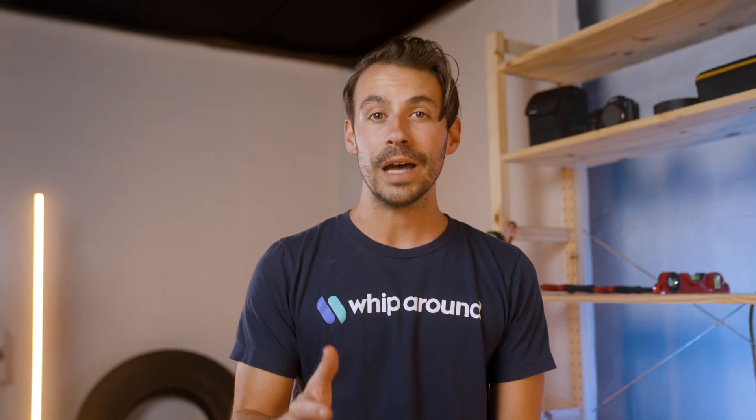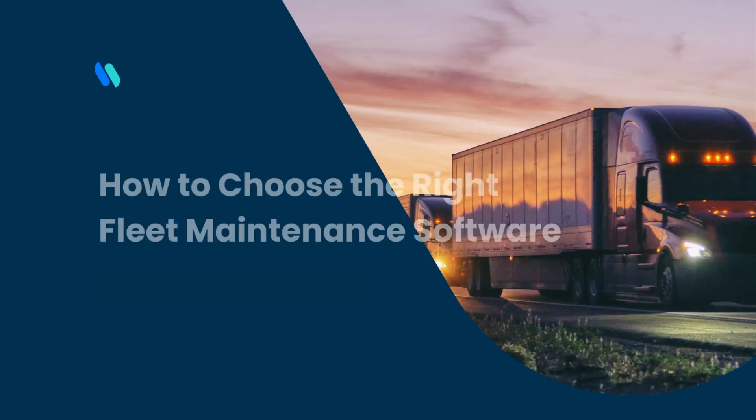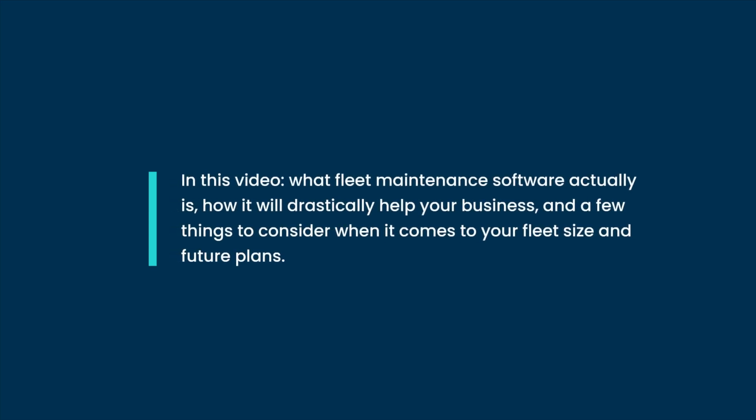We've created an ebook for you to download as well as this video series that will help give you some guidance on choosing the right fleet maintenance software for your business. And in this first video, we're going to talk about what fleet maintenance software actually is, how it will drastically help your business, and a few other things to consider when it comes to your fleet size and future plans.